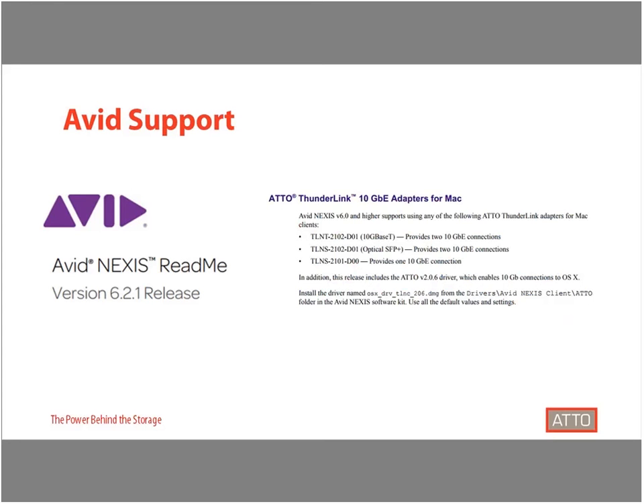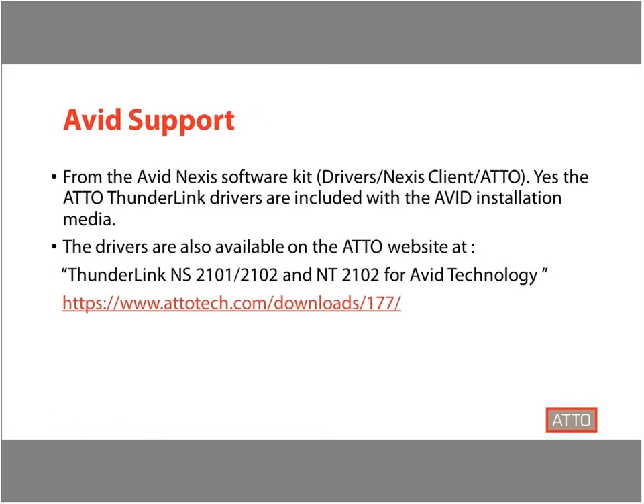The Avid Nexus Readme, which is available on both the Avid website and the ATTO Avid solution page on the ATTO website, is a valuable resource that details installation instructions and validates Avid Nexus supporting ATTO ThunderLink adapters. Customers utilizing an ATTO ThunderLink with Avid Nexus also have several ways to access the certified drivers, including the software kit included with the Avid installation media as well as downloads available on the ATTO website.